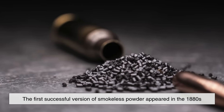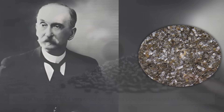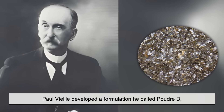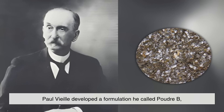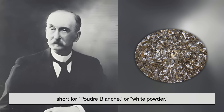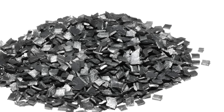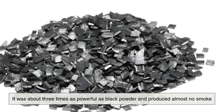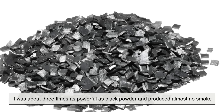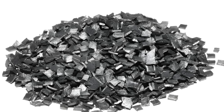The first successful version of smokeless powder appeared in the 1880s. A French chemist named Paul Vieille developed a formulation he called Poudre B — short for Poudre Blanche, or white powder — to distinguish it from traditional black powder. His invention was groundbreaking: it was about three times as powerful as black powder and produced almost no smoke. Soon, other nations followed.